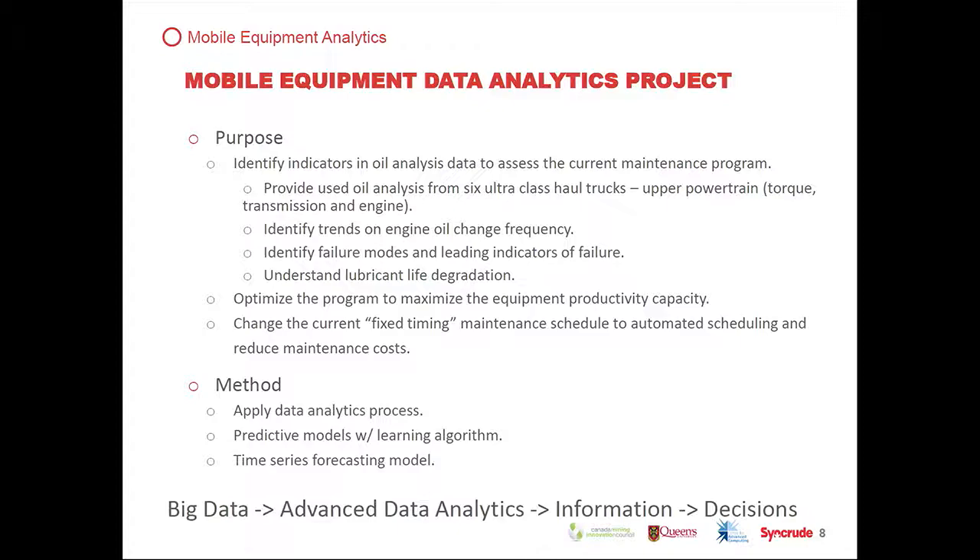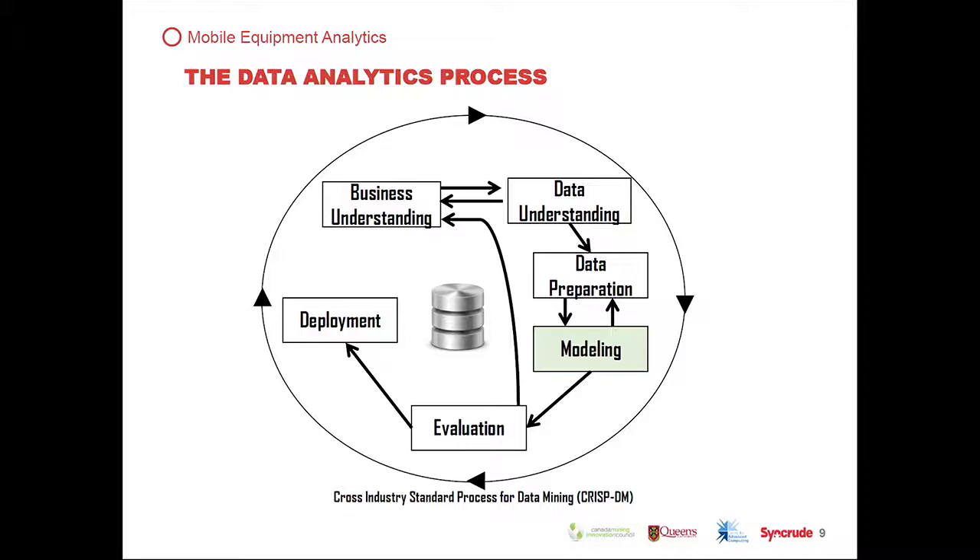Broken down simply, it's taking all the data we have available, using the right analysis tools — in this case, advanced data analytics — and turning it into information so that we can make decisions. The process has a few components: understanding the business, understanding the data, preparing the data to be analyzed, having a well-defined model, evaluating the model's performance, and deploying it — with a feedback loop, of course.